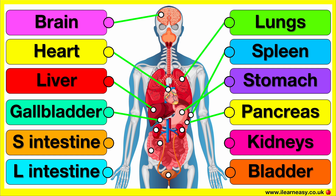The gallbladder stores and concentrates bile produced by the liver. When you eat fatty foods, it releases bile into the small intestine to help break down fats.